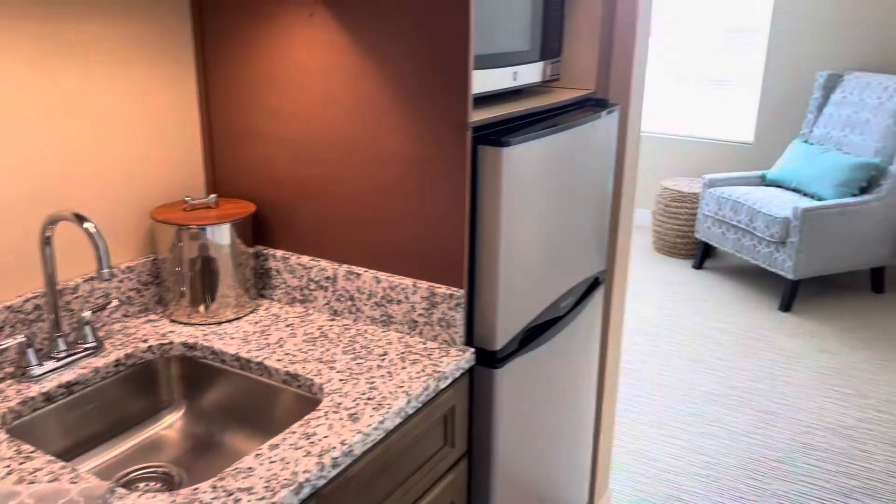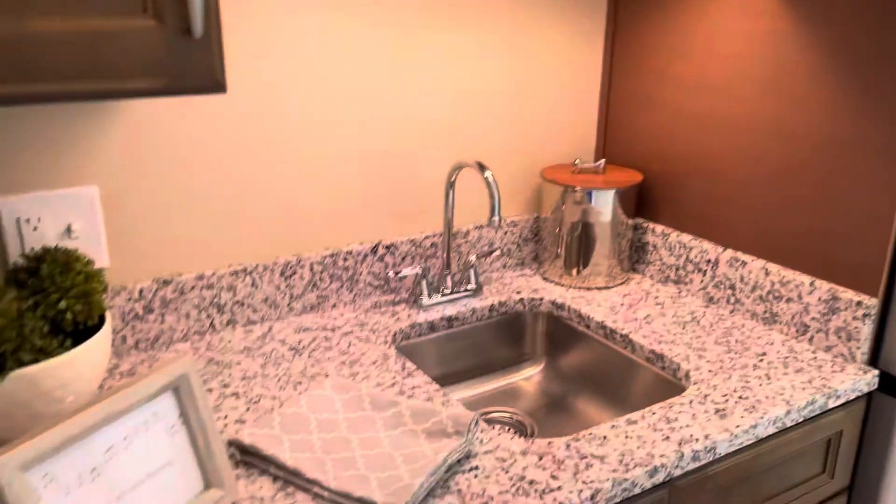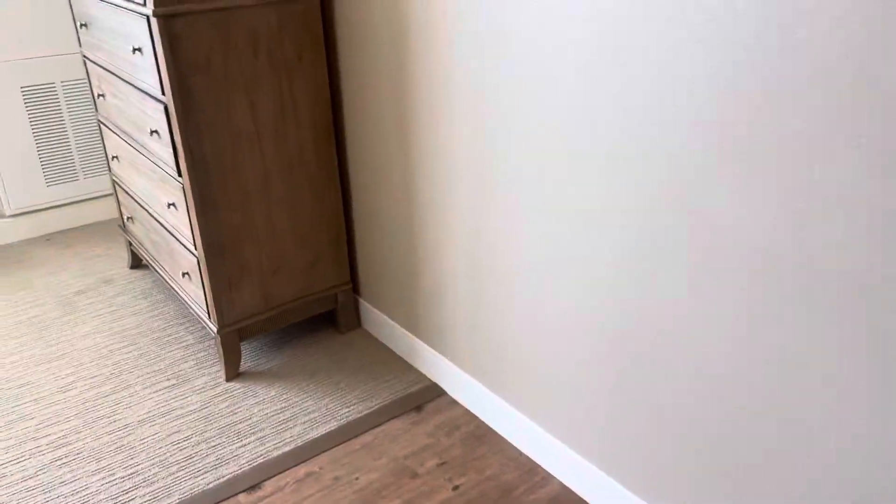Your kitchenette area, complete with your refrigerator and your microwave. Countertop space, and also a little space for a table if you so desire.